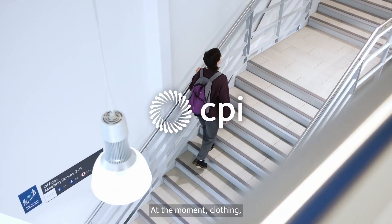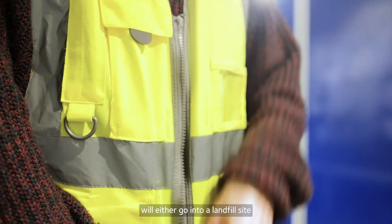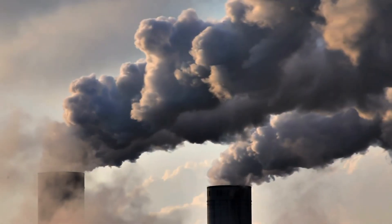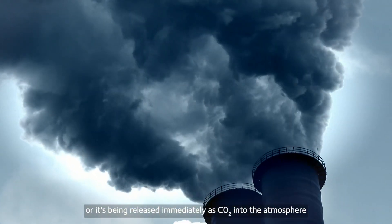At the moment, clothing, textiles, particularly PPE, when it reaches the end of its life, will either go into a landfill site or into an incinerator and up the chimney. So it's either sat in a landfill site for a very long time or it's being released immediately with CO2 into the atmosphere.